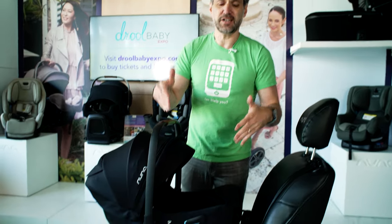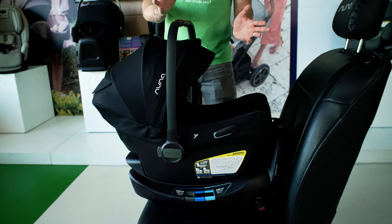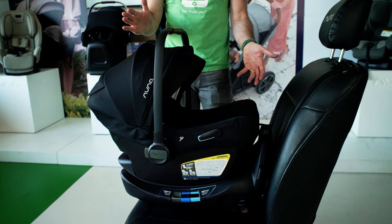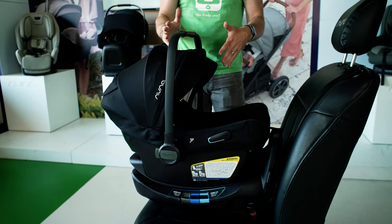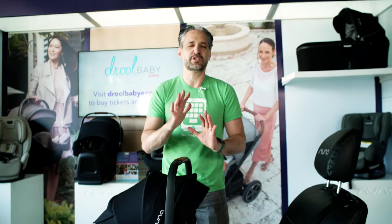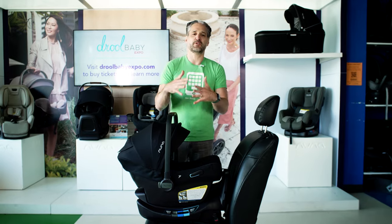Starting with the Nuna PIPA Lite RX for 2022. The Nuna PIPA is the most popular infant car seat we sell at Magic Beans, and there are a number of reasons why. Number one, Nuna car seats are super safe. They're very easy to install and extremely light. This particular one, the Nuna PIPA Lite RX, is the most fully featured of all the Nuna PIPA car seats.